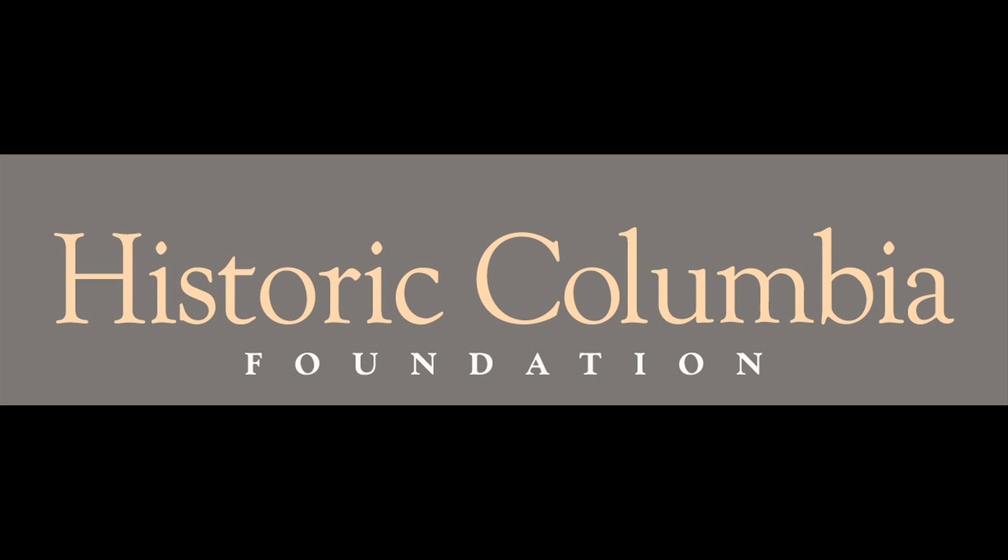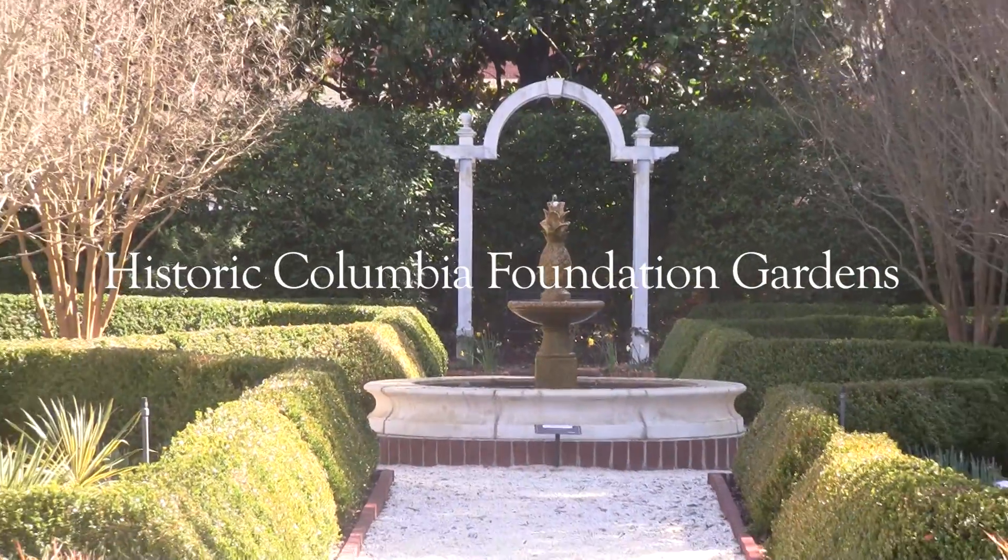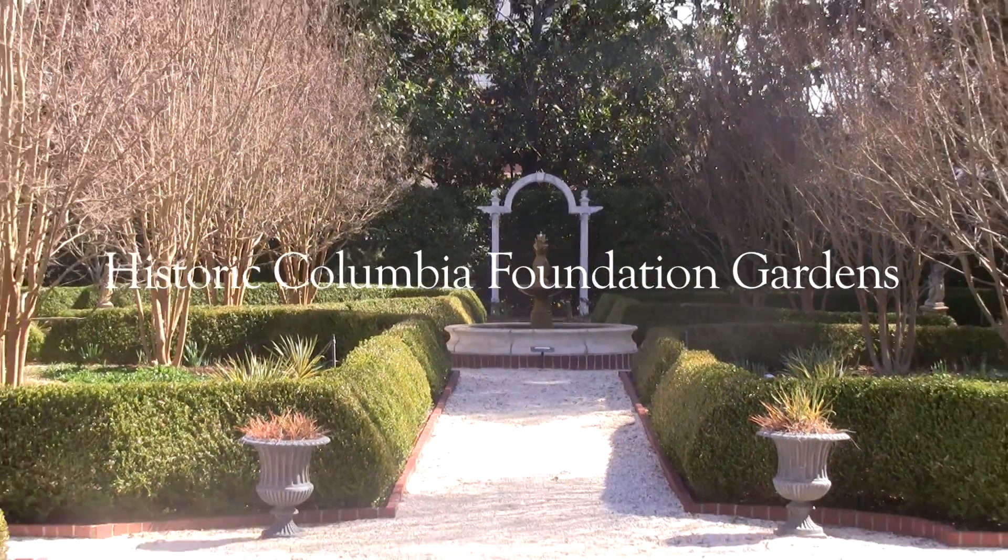Historic Columbia Foundation is a place you don't have to go back in time to learn more about Columbia's history. Here is a short preview of what you'll experience when touring the gardens.